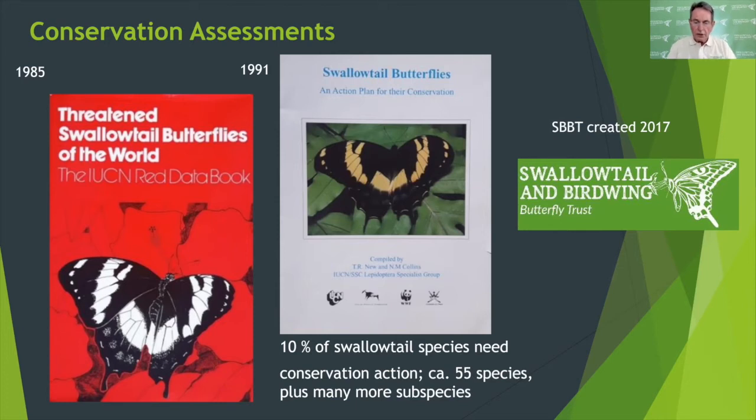In the intervening 30 years, further assessments have been made by IUCN and the Zoological Society of London to bring the data into line with contemporary methodologies and technologies used to construct the IUCN Red List, with which I'm sure you will all be familiar. This has led to some re-evaluations based on new data, but the overall picture for swallowtails has not changed a great deal.